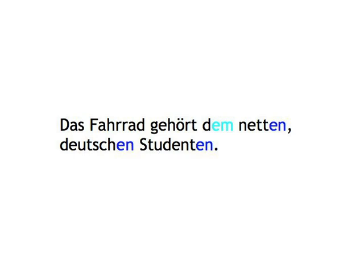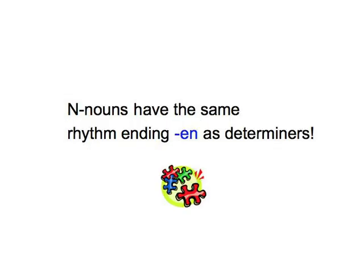'Das Fahrrad gehört dem netten deutschen Studenten.' Did you notice something in this example? 'Studenten' got the weak default ending EN as well, as it — together with 'Nachbar,' 'Herr,' 'Junge,' and 'Mensch' — belongs to the small group of words we call EN-nouns. For some reason, these particular nouns are perceived as having to maintain the sentence rhythm much like an adjective, with the addition of a weak EN ending to any changed or declined form. There you go — another little grammatical puzzle solved.